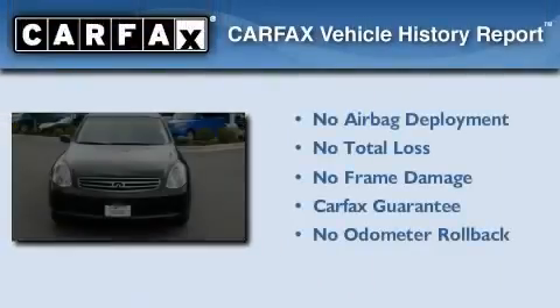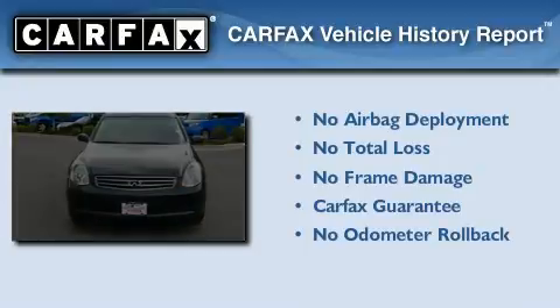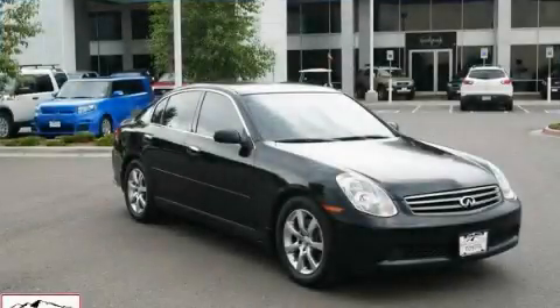Not to mention that this Infiniti qualifies for the Carfax buyback guarantee. Stop by today and test drive this automobile for yourself.